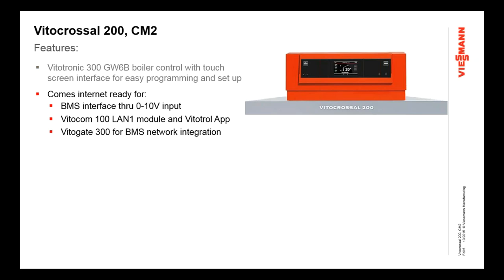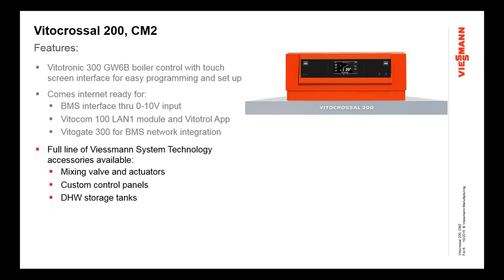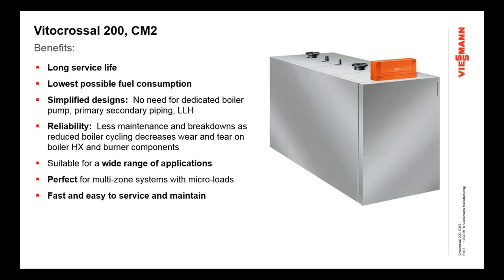Internet and BMS interface is a really great strong point of this control system. We have a number of different ways we can do that with 0 to 10 volt inputs or with our VitoCom 100 or VitoGate 300 series modules, which allow us to integrate. We have a full line of accessories used with all our V-SPIN products, including mixing valves, actuators, custom control panels manufactured on site, and domestic water storage tanks — VitoCell stainless steel domestic water storage tanks — to round out the system.